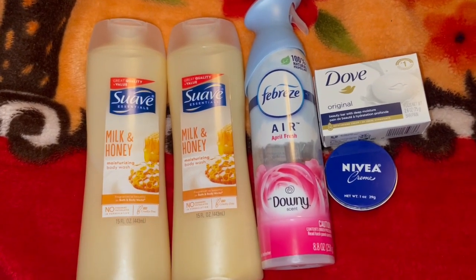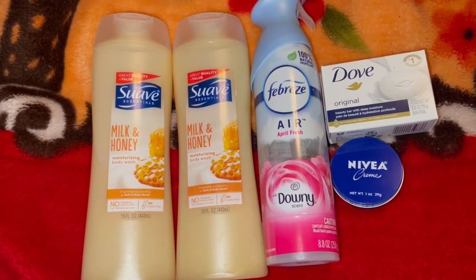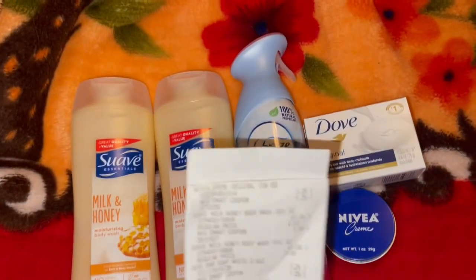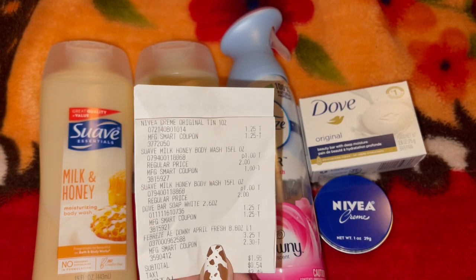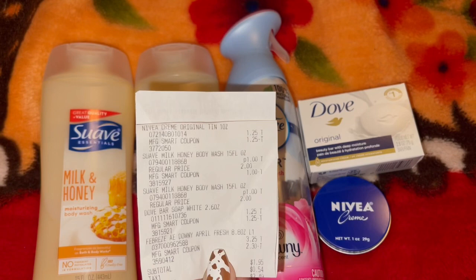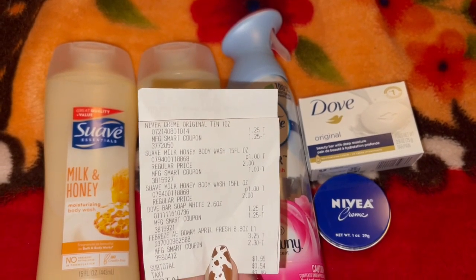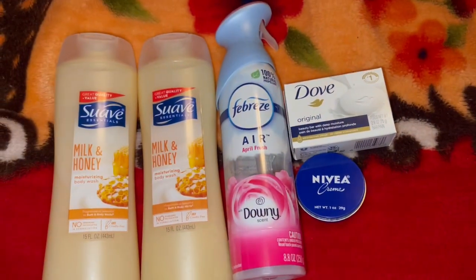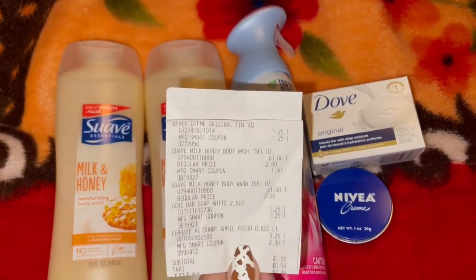Solo tenemos que usar nuestro celular, bajar la aplicación — súper fácil para hacer todo esto. Aquí está nuestro recibo del día de hoy. Todos mis cupones se aplicaron muy bien y terminé pagando un dólar con 95 centavos por estos productos. Y si sumamos todos los descuentos, tuvimos un ahorro de $5.80. Muy buena compra — un dólar con 95 centavos más tax por cinco productos. Muy buen precio por todo esto, y recuerden que lo pueden hacer cualquier día de esta semana.